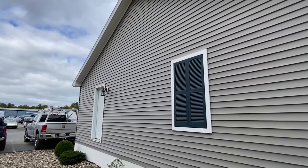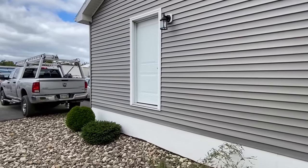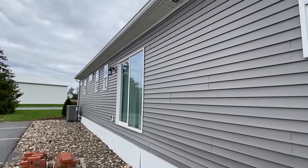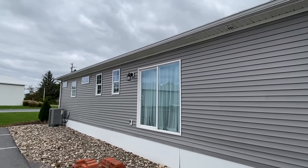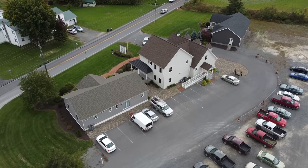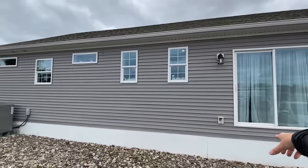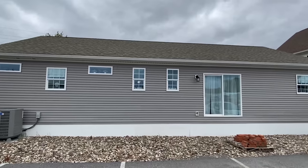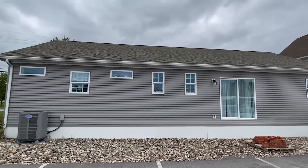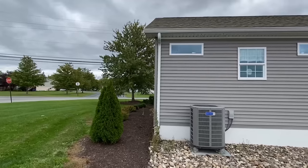This particular model we're looking at today is called the Pioneer. Stay tuned for more information towards the end. We've got some sliding glass doors out here, a light fixture outside the sliding glass doors, a plug, and that's where your central unit is. And there's a two-story home right there that we're going to be touring as well. They've got this house set up so nice.